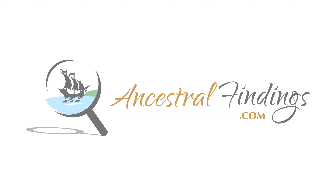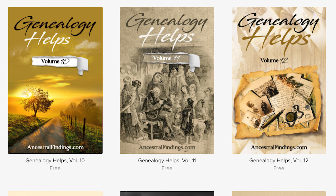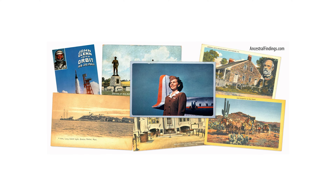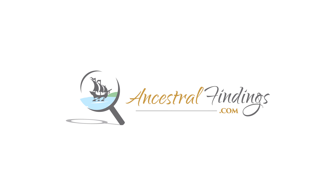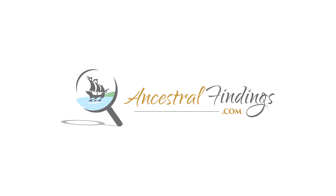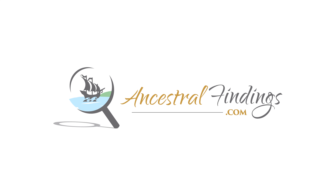Many thanks for listening and following the Ancestral Findings Podcast. Visit AncestralFindings.com to download a free genealogy e-book, inquire about a free genealogy lookup, and register for the weekly Historical Postcard Giveaway. And thank you to everyone who contributes via Patreon — it helps keep this train on the track, this dirigible in the air, and this boat on the water. I hope you have a wonderful day and happy searching!